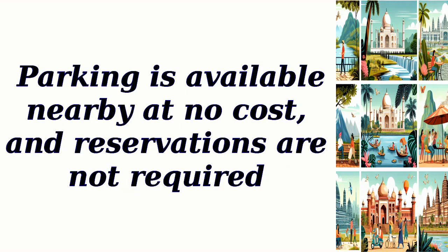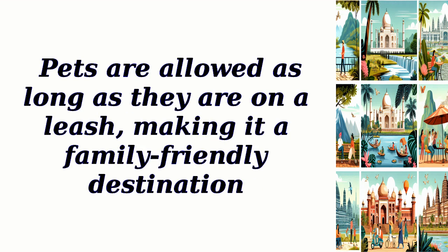Parking is available nearby at no cost, and reservations are not required. Pets are allowed as long as they are on a leash, making it a family-friendly destination.